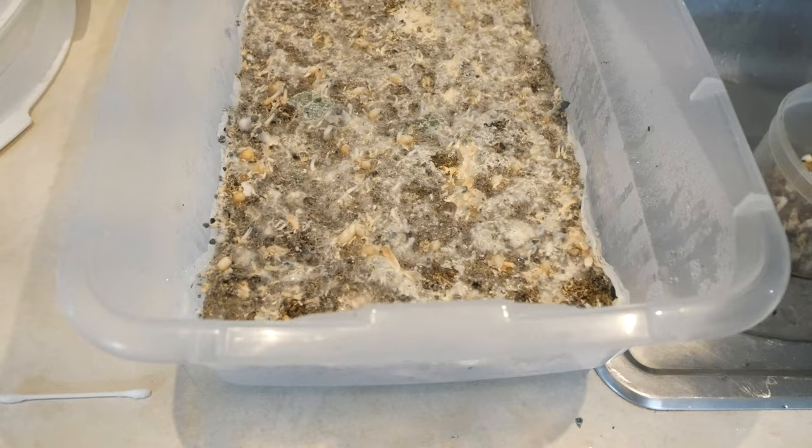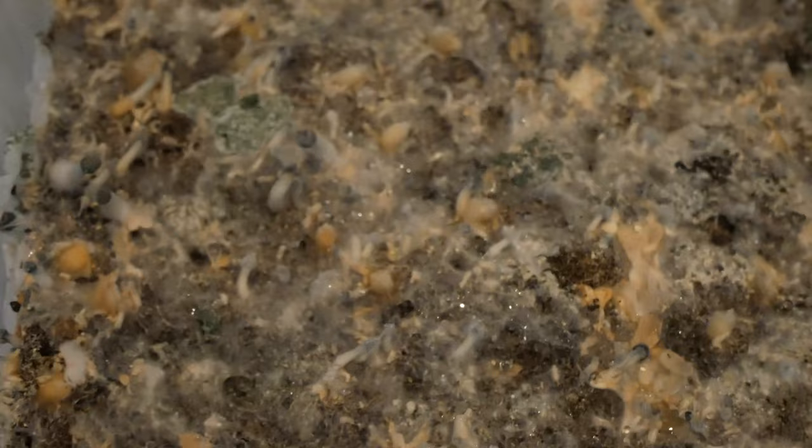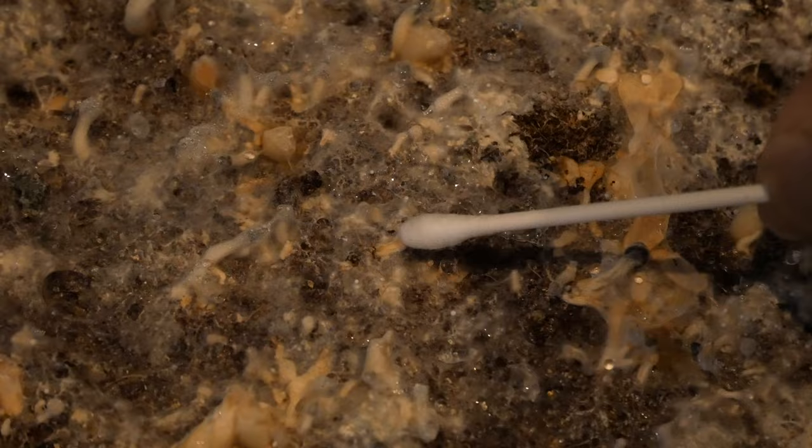Here's a quick tip for identifying contamination — it's called the q-tip test. You take a cotton q-tip and swab at the material. If it's mycelium, it won't typically rub off onto the q-tip and it'll be very clean. But if it is contamination, it will easily come off onto the q-tip. This is a simple way you can tell that you're dealing with contamination.